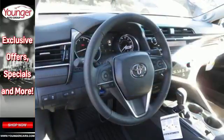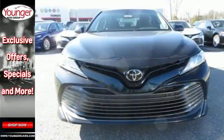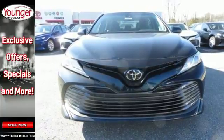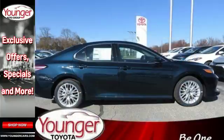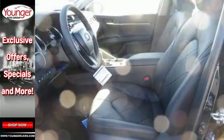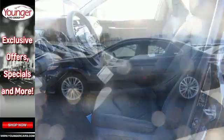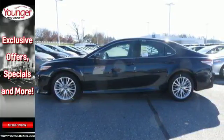Inside, Entune 3.0 audio with connected navigation display keeps you entertained and on target with steering wheel mounted controls for infotainment, Bluetooth and more. Dynamic Radar Cruise Control makes freeway driving easy, and Toyota's Safety Sense P makes it safe with pre-collision system and pedestrian detection and lane departure alert with steering assist.